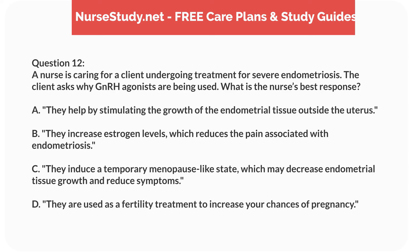Question 12. A nurse is caring for a client undergoing treatment for severe endometriosis. The client asks why GnRH agonists are being used. What is the nurse's best response? A. They help by stimulating the growth of the endometrial tissue outside the uterus. B. They increase estrogen levels, which reduces the pain associated with endometriosis. C. They induce a temporary menopause-like state, which may decrease endometrial tissue growth and reduce symptoms. D. They are used as a fertility treatment to increase your chances of pregnancy.